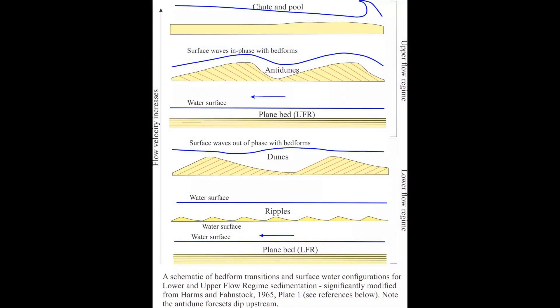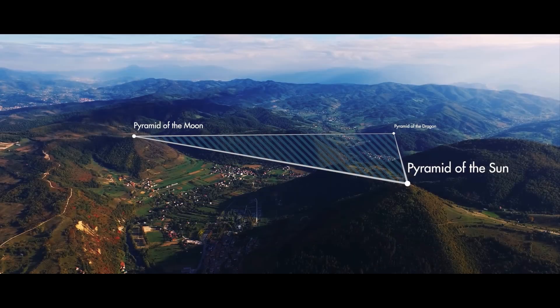As sediment is moved around during a large flood, mud and other debris are swept up together. The mounds of sediment formed from flooding are referred to as flow regime bed forms, and these mounds become larger as the flow rate of the flood waters increases. The size of these hills and the height to which sediment covers the Bosnian pyramids are an indication of the size and depth of the flood which had submerged this area.